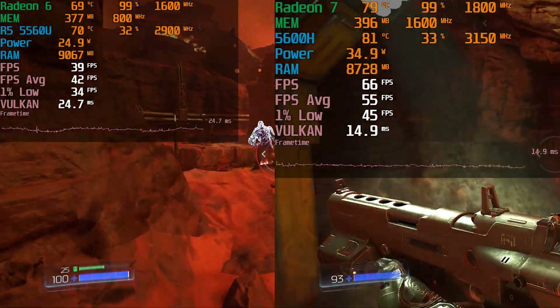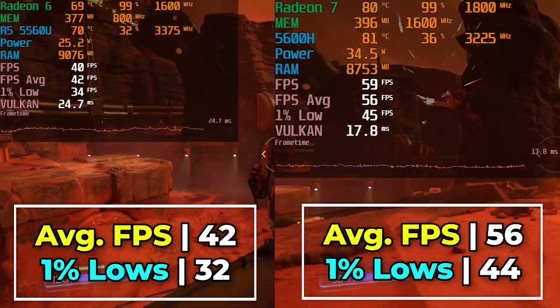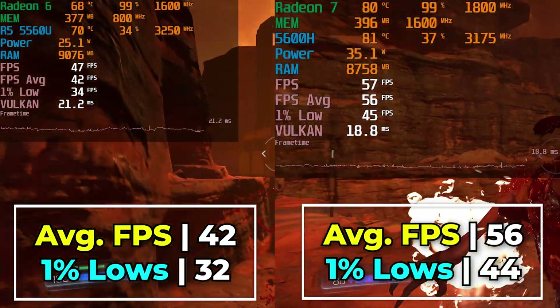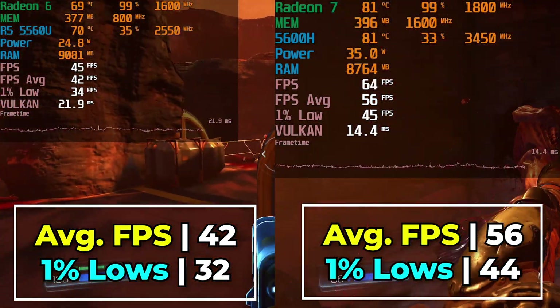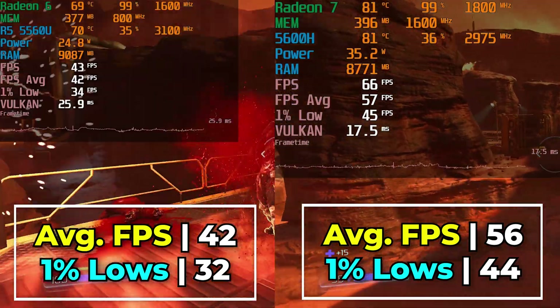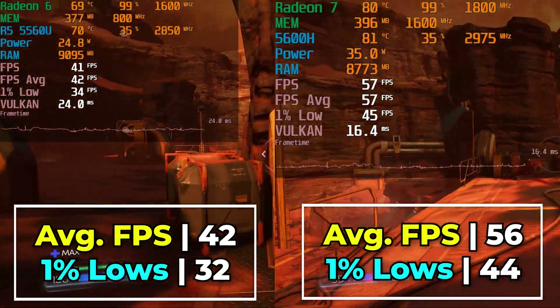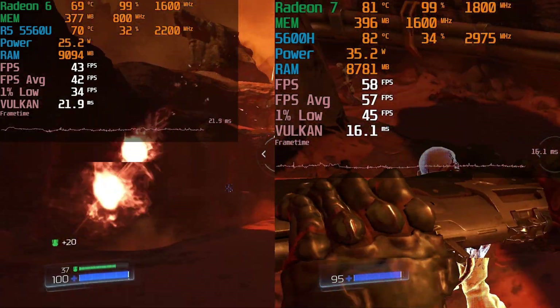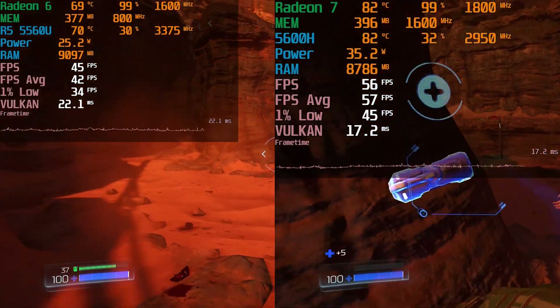This does lead to some pretty noticeable differences in terms of overall performance. We are running both games at the full 1080p resolution with the lowest in-game graphics settings. The overlay on the 5560U is slightly bigger due to a settings mismatch, but both are running with the exact same graphics settings.